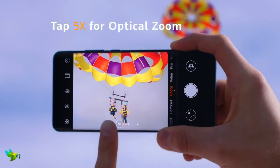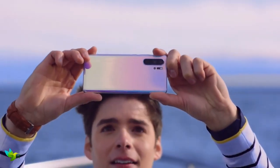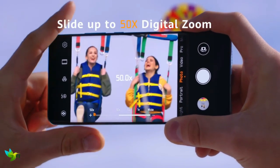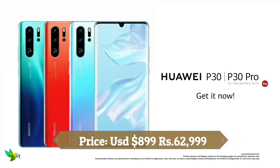Its four rear cameras are quite simply astonishing — the design is eye-catching and powerful. It provides good 5x and 10x zoom, and a digital 50x zoom which gets you insanely close to objects far off in the distance. Its low light capabilities are also top notch. The P30 Pro not only sets a new standard for Huawei, it sets a new standard for the entire mobile industry. It's a true flagship smartphone.